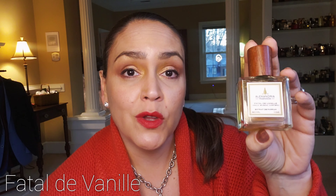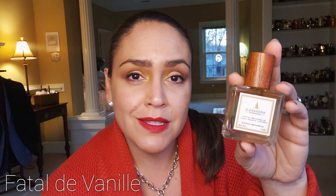Next, you have Fatal de Vanille, which is a dupe for Vanille Fatale from Tom Ford. I think this is pretty close to the Tom Ford one — close enough for my taste that I don't feel like I have to get the Tom Ford version. You get a great incense note from the myrrh and olibanum. There's some vanilla, leather, and tobacco in here. This is like a very cigar bar type of smell. Really wonderful. I think it performs well, and I enjoy wearing this for an incense-y note.